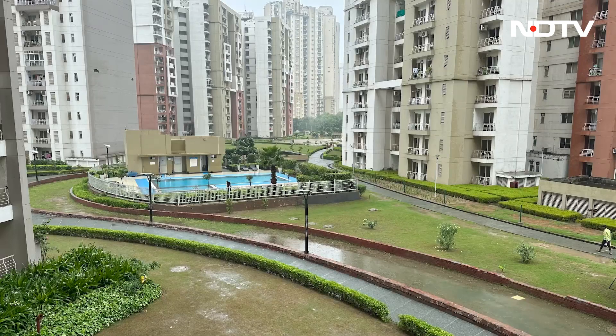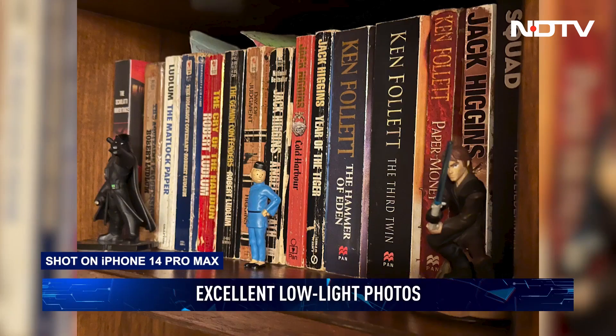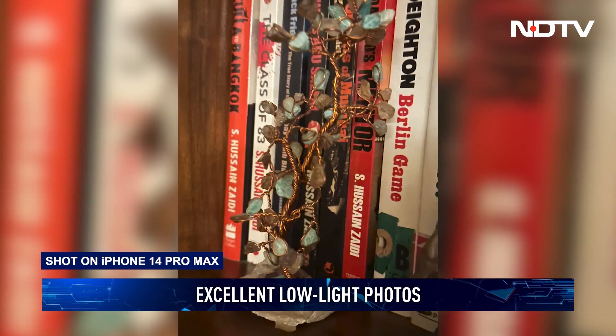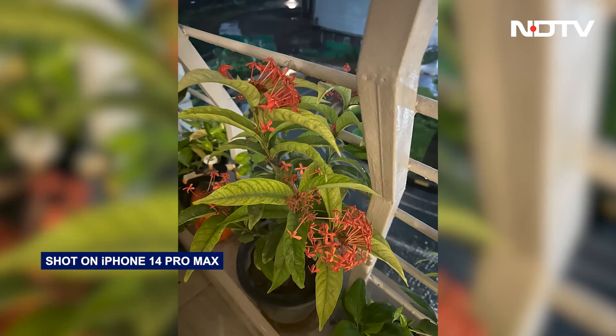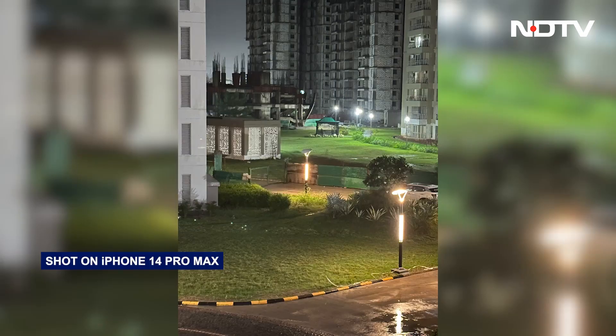During our testing, we observed significantly better dynamic range and detail handling. The difference becomes even more obvious in low light. That said, Apple has opted for a slightly over-sharpened look that might not appeal to everyone. The real differences become even more apparent when shooting in RAW mode. For pro photographers, the exceptional amount of detail and limited noise make it the perfect option for on-the-go photography.